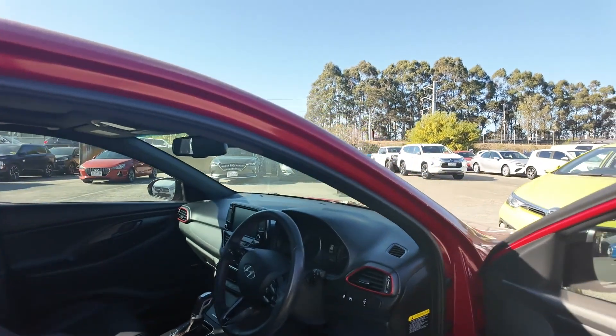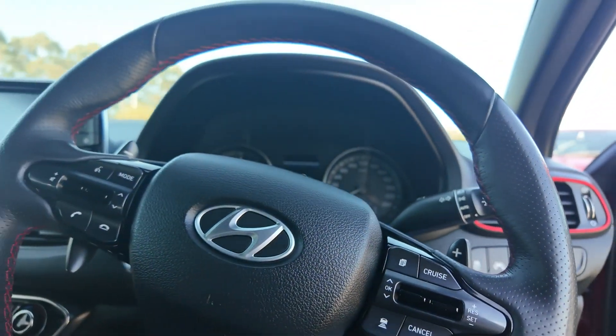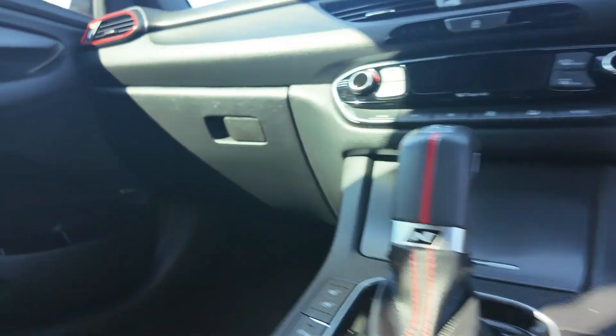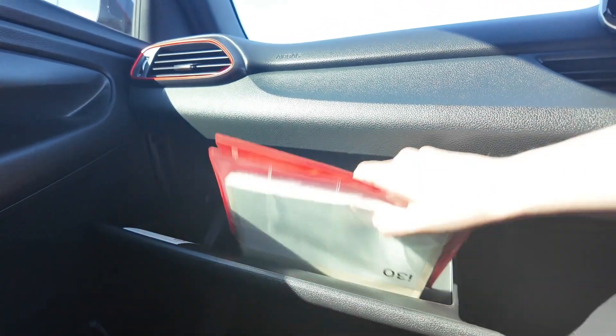This i30N Line Premium has a wonderful mileage and is well maintained with full Hyundai servicing history. It is in excellent condition and ready for its next adventure. The previous owner had no use for its sport features, so decided to move along to something different, which means it is now part of our beautiful collection.